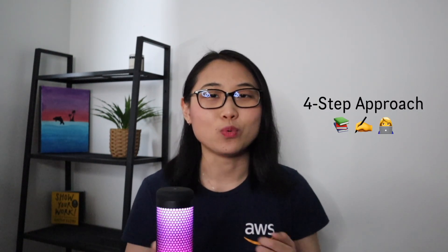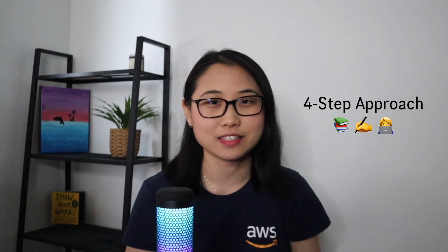Let's jump straight into it. This is the four-step approach I take when studying for AWS certifications. Step number one: scoping. Step number two: active listening. Step number three: getting hands-on. And step number four: reinforcing.